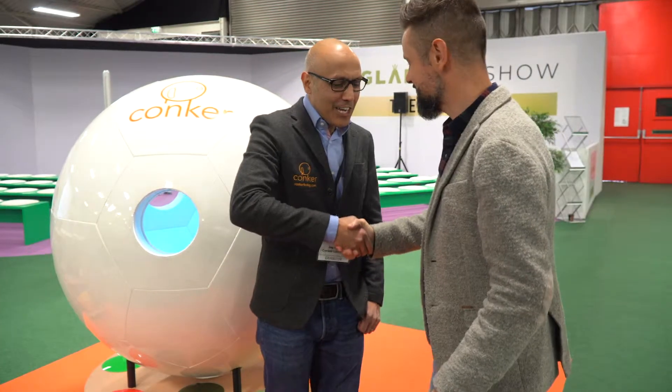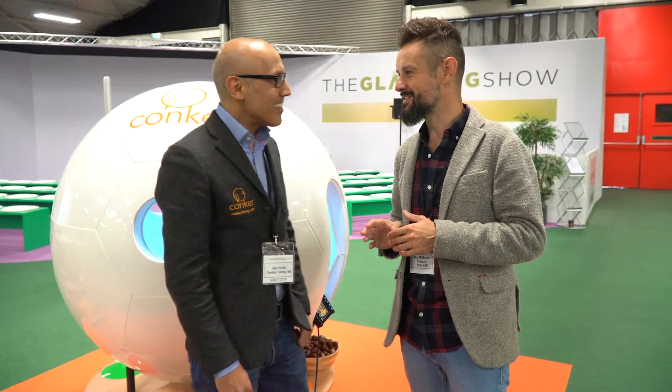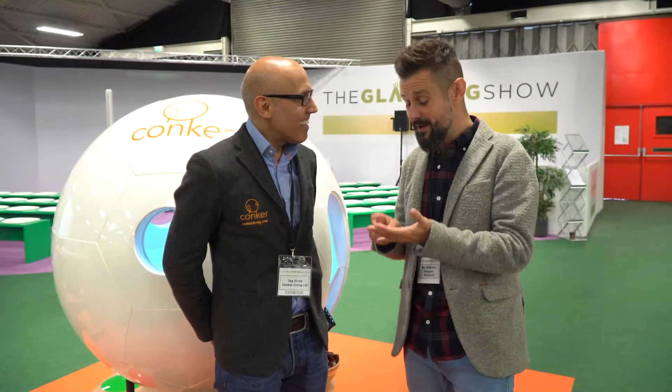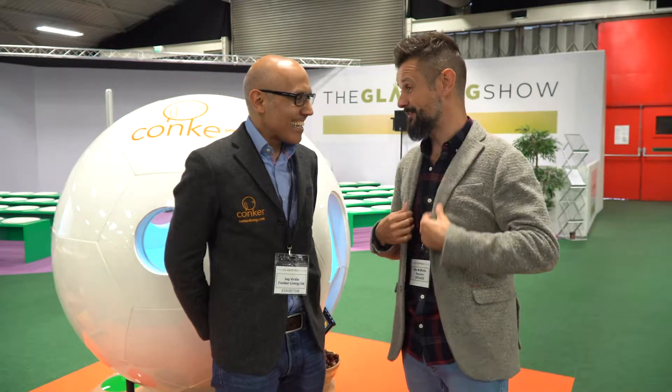Jack, lovely to meet you. I'm Max. Hello Max. Now I'll be honest, I've been told by the organisers to come and meet you because they think we've got a lot in common. So what's your background? Is that to do with height? Probably — we're both vertically challenged. I think it's because we clearly both have good taste in jackets.